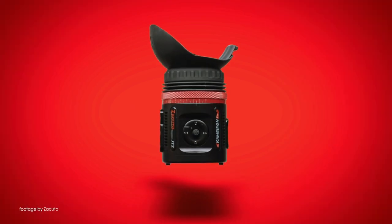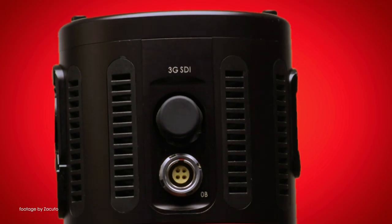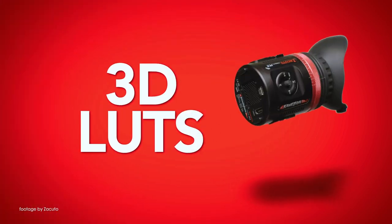Our top news this week: Zecuro have just announced a new Chameleon EVF with an increased Full HD resolution and a 16x9 micro OLED display. Developed in partnership with JTZ, the new Chameleon EVF has both HDMI and SDI and support for 1080p60 as well as a 4K signal input via HDMI.